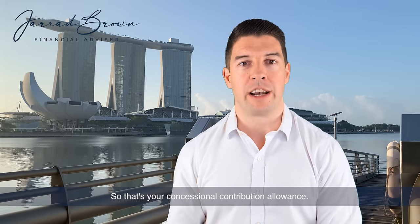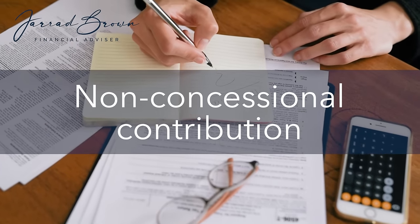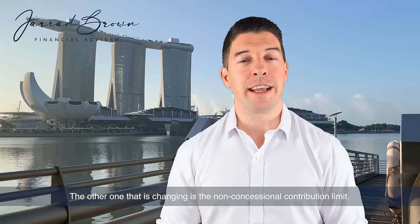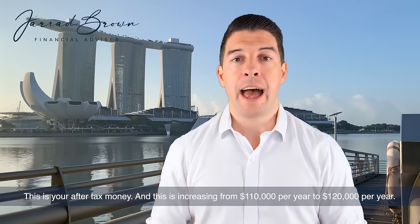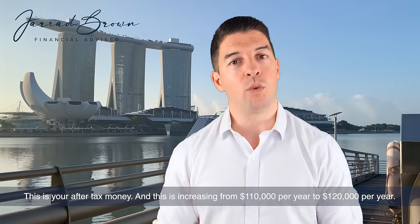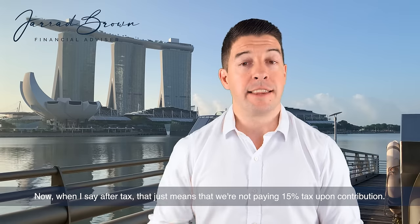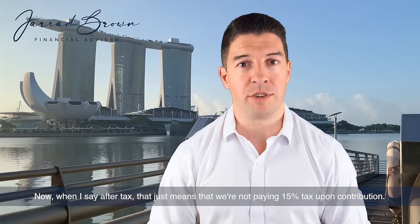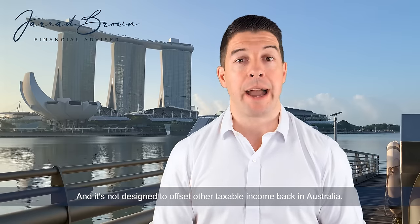So that's your concessional contribution allowance. The other one that is changing is the non-concessional contribution limit. This is your after-tax money, and this is increasing from $110,000 per year to $120,000 per year. When I say after-tax, that just means that we're not paying 15% tax upon contribution, and it's not designed to offset other taxable income back in Australia.